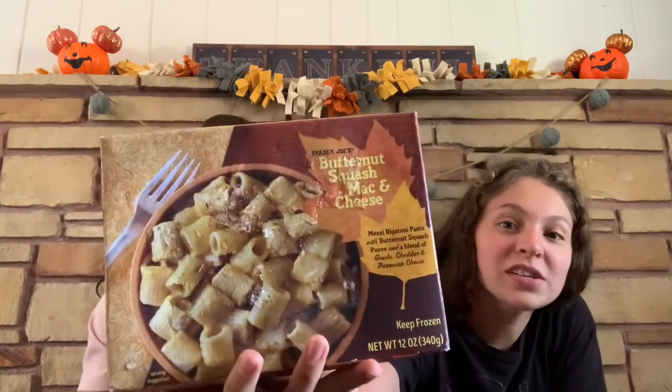So this is butternut squash mac and cheese. Never had it before — sounds so good. This is the box, and then I have the prepared one. Not as cute as the box, but cute nonetheless. You probably could have Groot on your lap for this. Let's get a bite. He is a mac and cheese connoisseur, and I told him this is the most highly recommended mac and cheese from Trader Joe's.